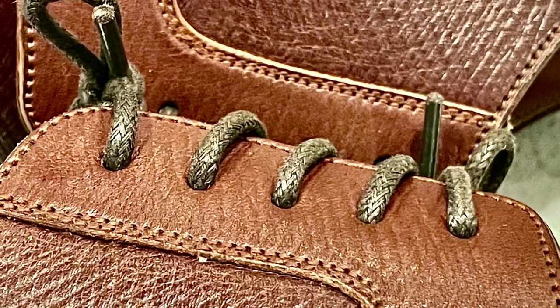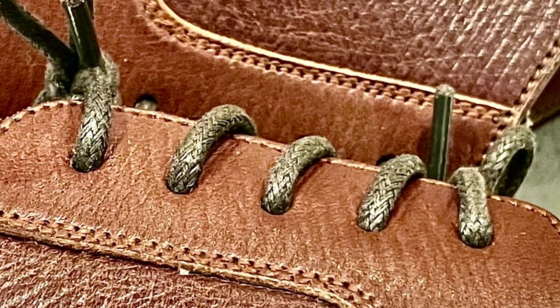Here, we see the five-eyelet design and precision stitch work done along the edge of the facing, as well as some of the details.